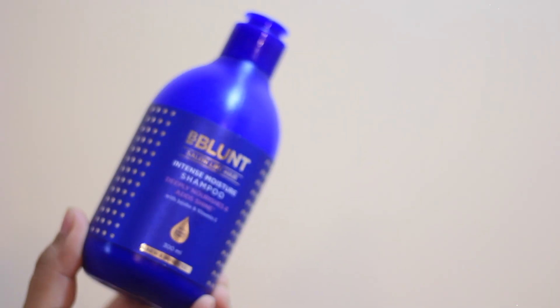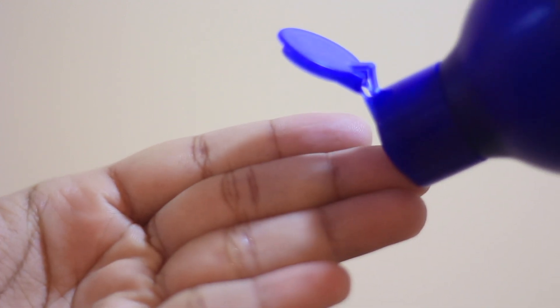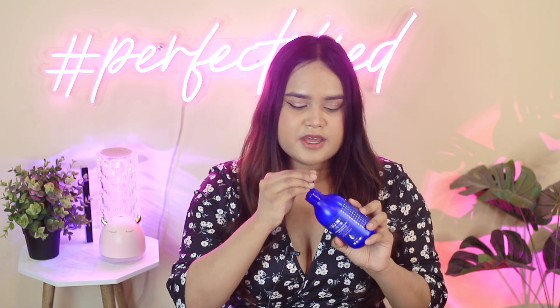Coming on to the next pick, I have the Bee Blunt Intense Moisture Shampoo. This is by far one of the most affordable shampoos that I've used, which gives such results. It does have fragrance, which I'm thankful for because I don't like fragrance-free hair care products. This one also contains olive oil and vitamin E, which is great for overall hair nourishment. I've also tried their mask, which is equally great, but the shampoo is my favorite from that range.